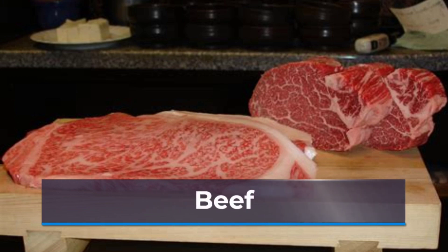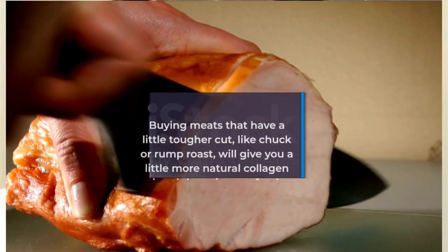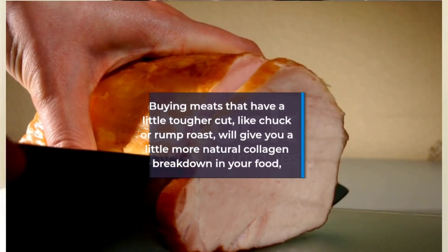Try buying meats that have a tougher cut, like chuck or rump, for natural collagen breakdown in your food, says Marissa Moore, RDN, a registered dietitian nutritionist.